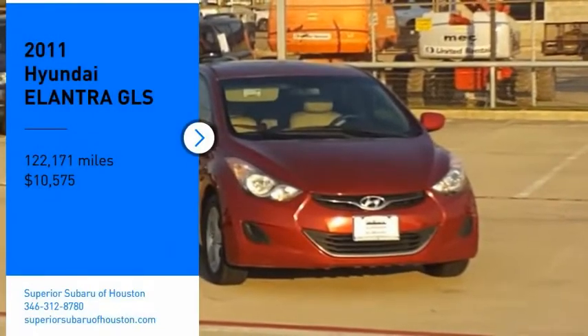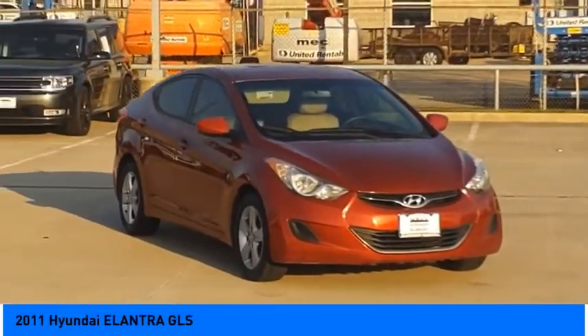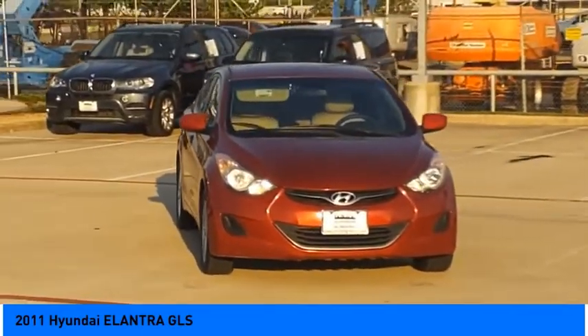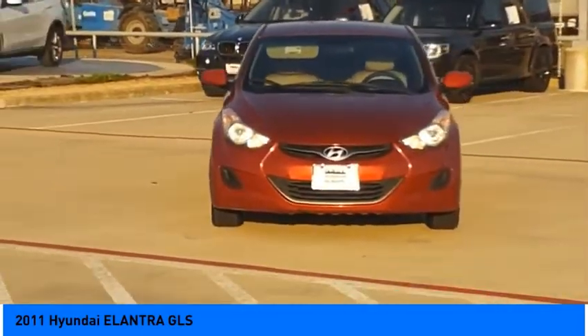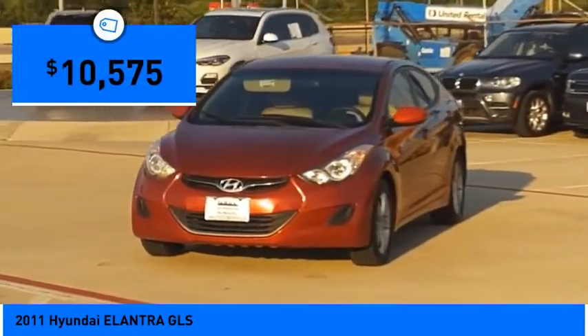Take a ride in the 2011 Elantra. The Elantra boasts the most interior room in its class and gets an exceptional 35 miles per gallon. With its luxurious standard features, the Elantra is an easy choice and is priced below $15,000.